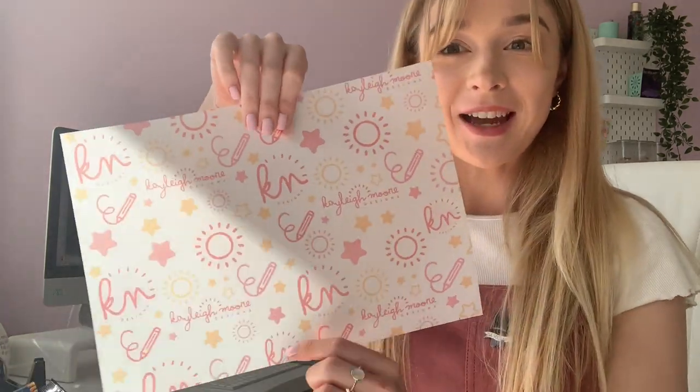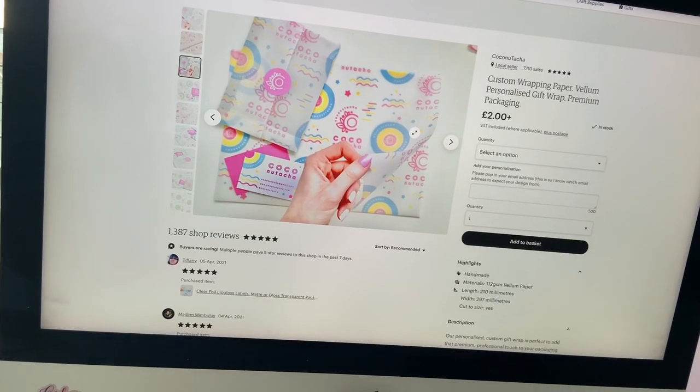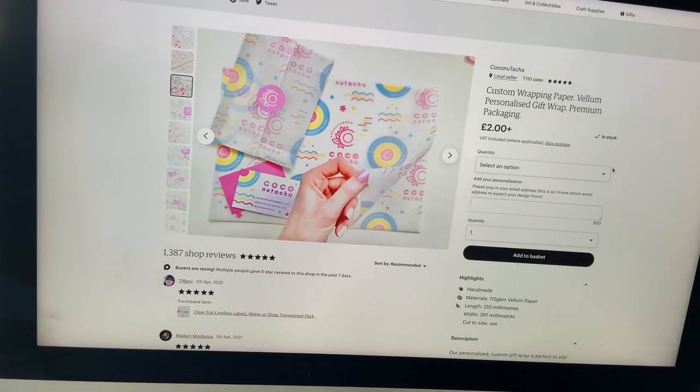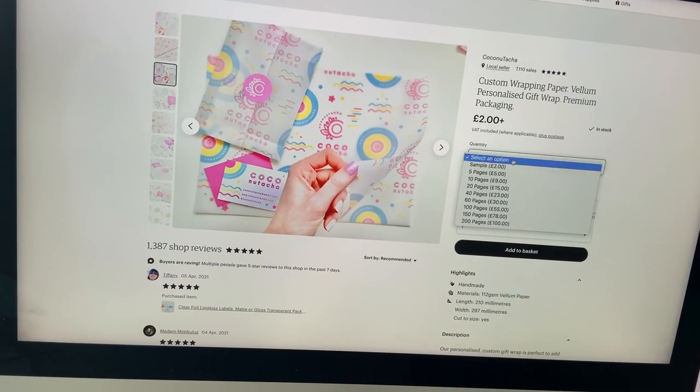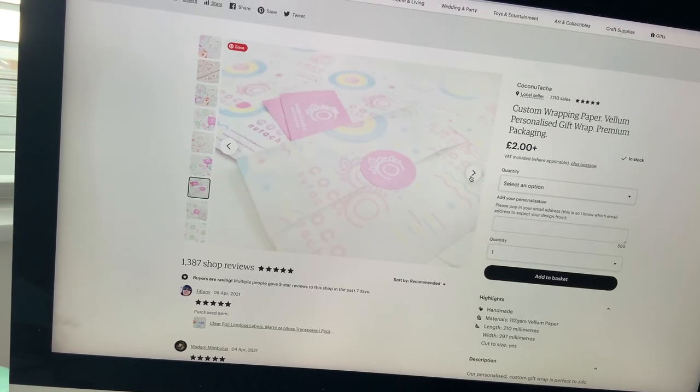I've just been working on the custom vellum wrap — you can see it on my screen there. I printed some for the lovely Kayley Moore Designs, just to test a bit more and have a few more patterns so I could take some pictures to add to my Etsy shop. So I've been working on the listing this morning — adding all the photos, doing all the tags, doing the descriptions, the titles. I've just taken some more pictures and then I'm going to add them to my shop and see how they do. I've added the new vellum wrap to my Etsy shop with loads of different options including a sample, and I've added all the new photos. So I'm really happy with that — let's see how it goes.